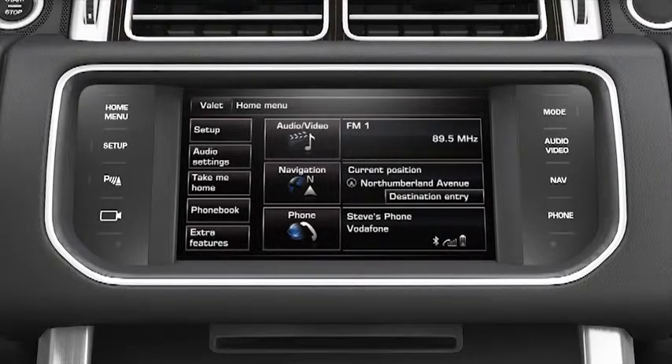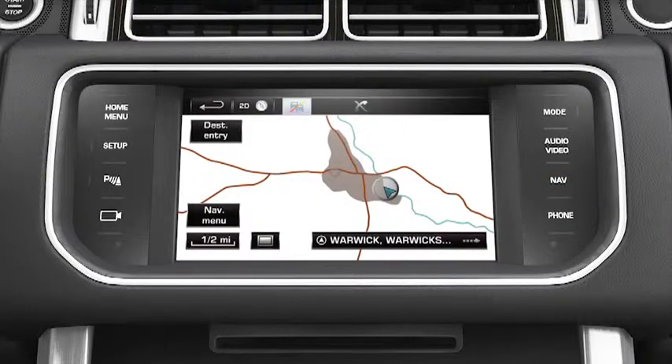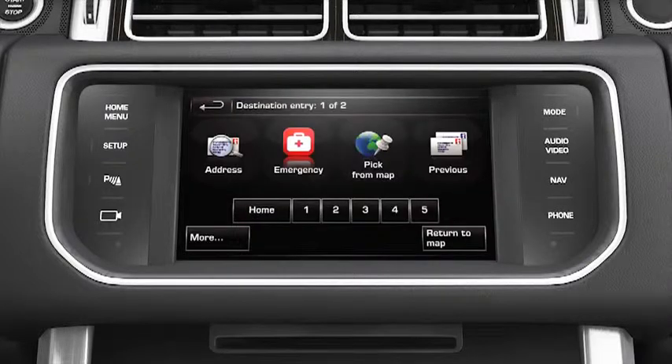Switch on the navigation system by pressing the Nav button on the touch screen surround. Select Continue to move to the map display and touch Destination Entry. This example shows you how to locate the nearest petrol station by searching the navigation database.